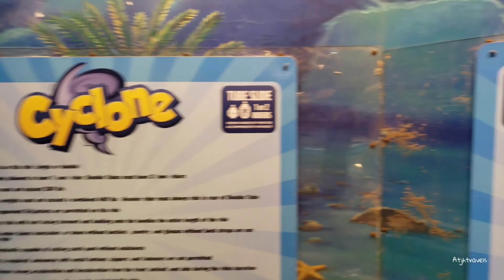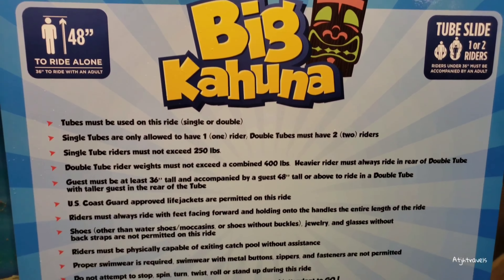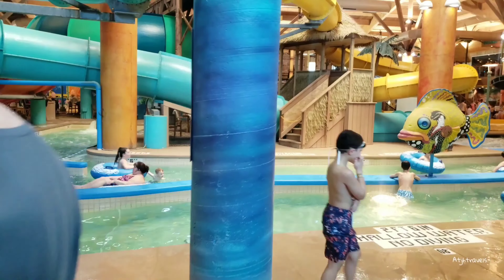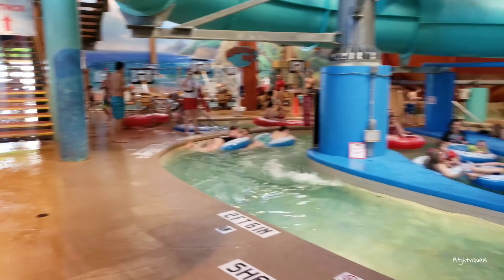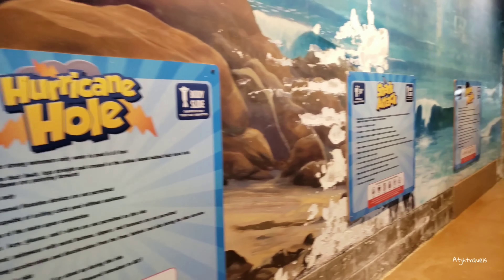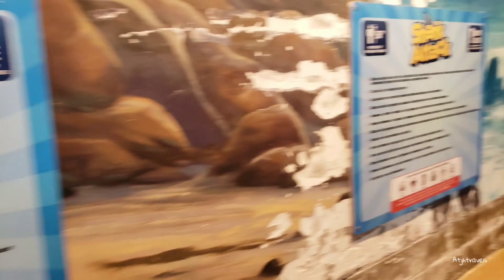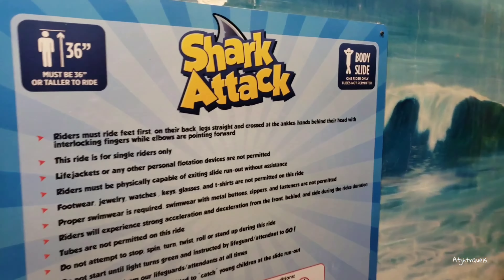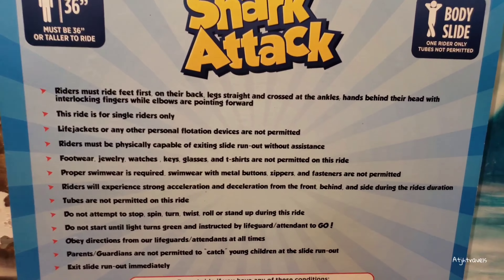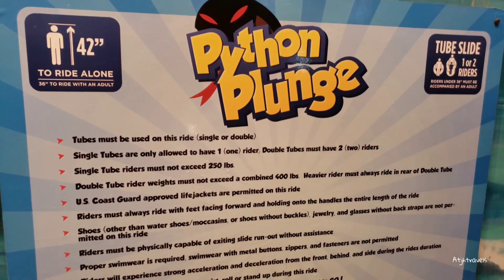There's some information about the Cyclone. There are height restrictions, as you can see, so just keep that in mind. There's also some information about Shark Attack. These are body slides, by the way — the High Five Plunge.